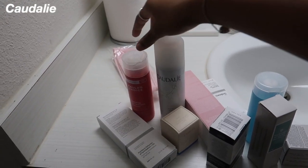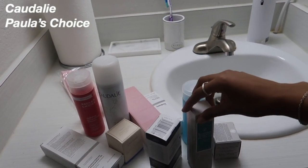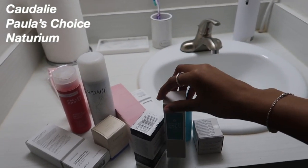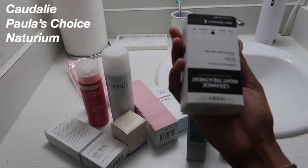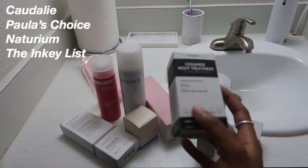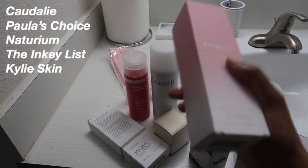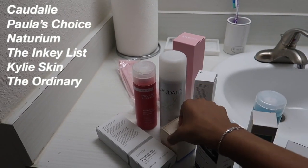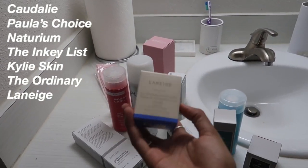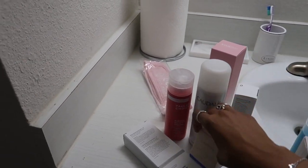So we have some Caudalie — I've heard this is a really good brand. We have some Naturium, more Naturium, The Inky List — it's actually really affordable skincare. Some Kylie Skin of course, The Ordinary, and some Laneige — I think it's Laneige — but just the lip mask.